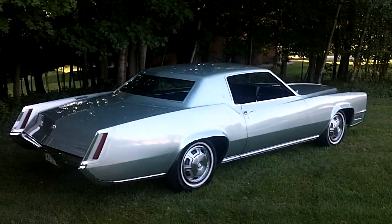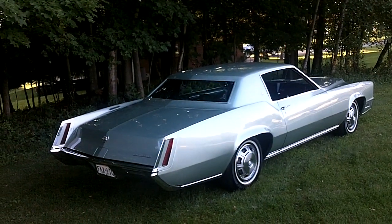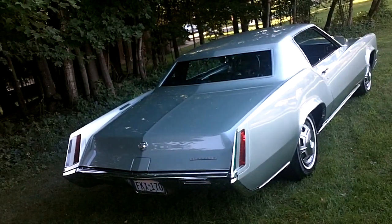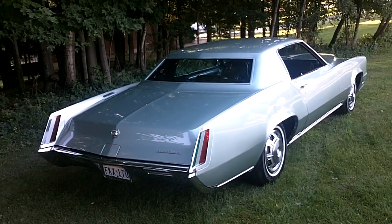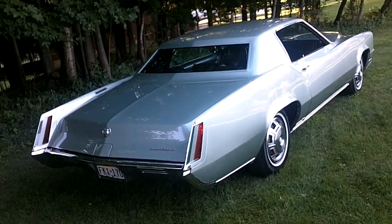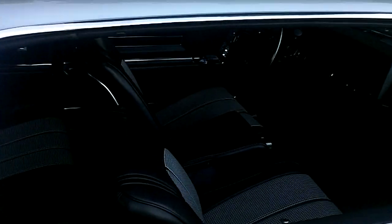It's a beautiful color — kind of hard to describe. It's kind of a teal, aqua, light seafoam green. I think Corvette had the exact same color in '67, called seafoam, and it was just beautiful. Whoever ordered this vehicle new — I bought it down in Boca Raton, Florida — ordered it with the crystal fire mist paint.